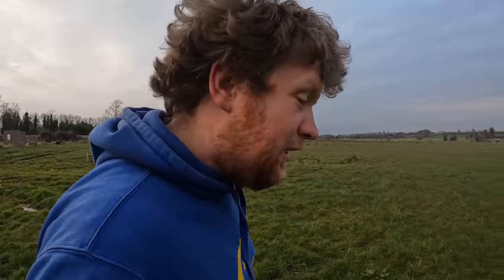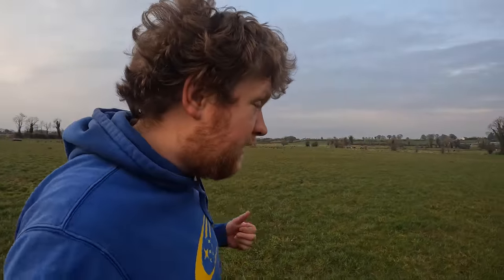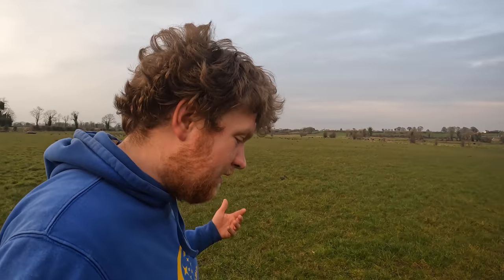Hello everybody, my name is Farmer Phil, and in today's video, as you see in the title, it's 'Tillage for Dummies.' I don't intend to offend anyone, it's just a catchy title. This video is going to be about tillage and growing crops — we're going to look at cereals, beet, and maize, the main fodder crops for feeding cattle.